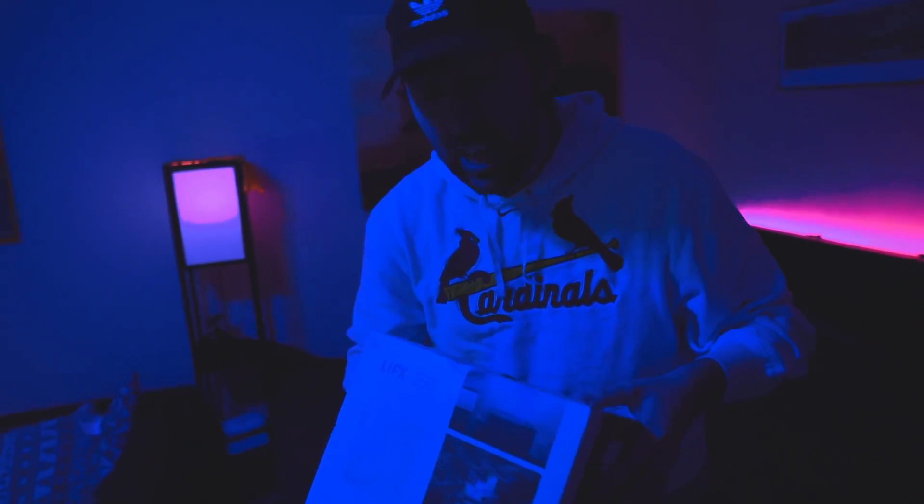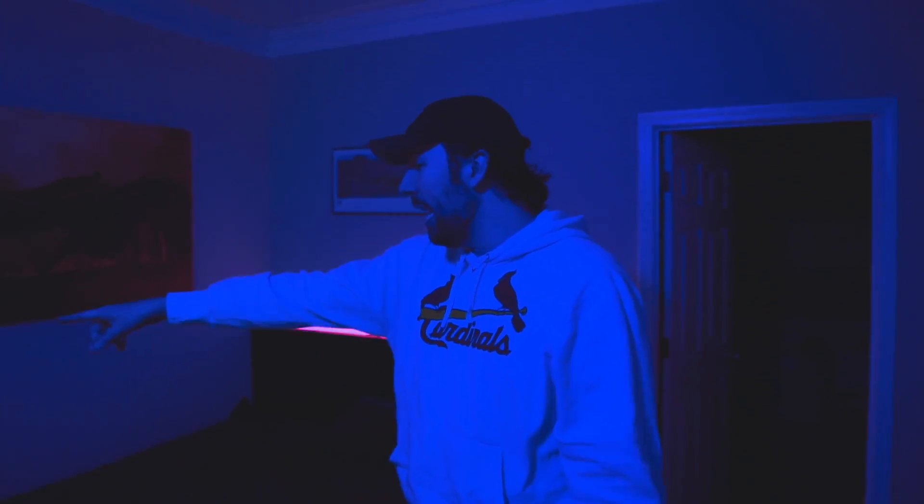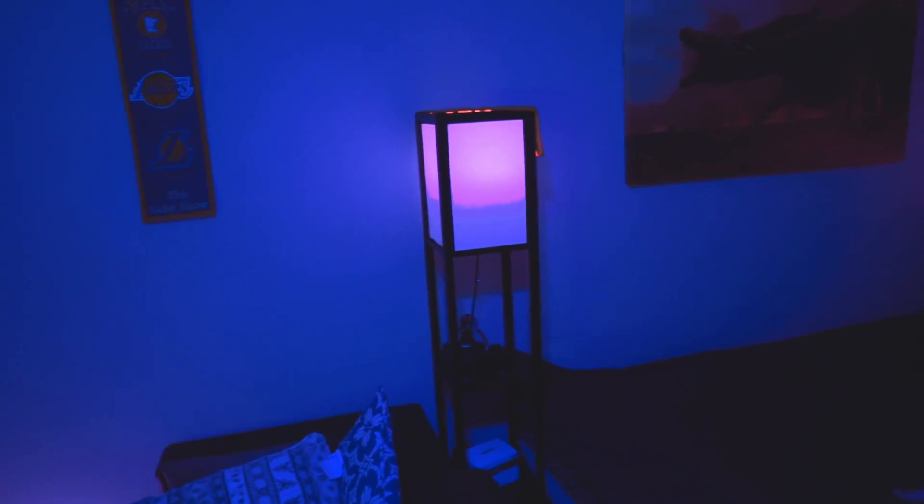Down here I have a Lifx tile — it lights stuff up, you can put it on the wall, it's really cool. But you probably need a 167 IQ to set it up — it is extremely difficult. I'm literally going to return it because I can't get it working. That thing over there I bought on Amazon for about 30 dollars; if you push it, it will fall over, so don't — it's very cheap and not good.